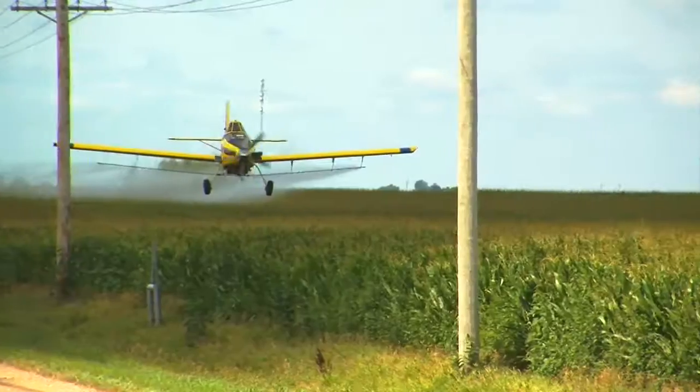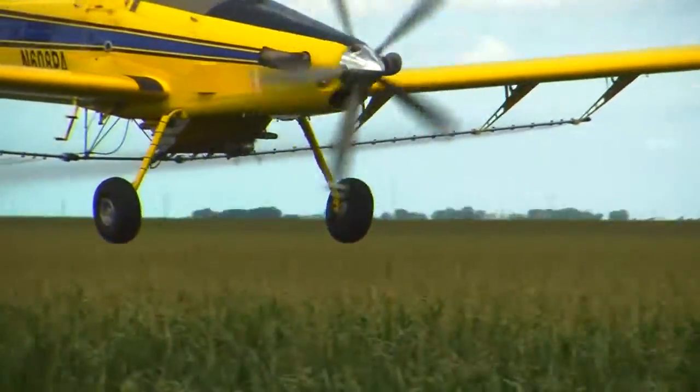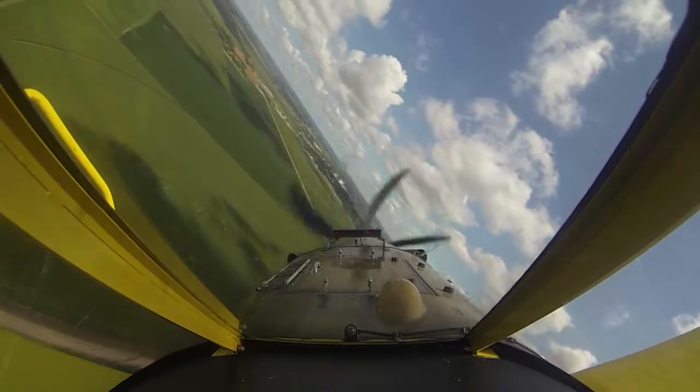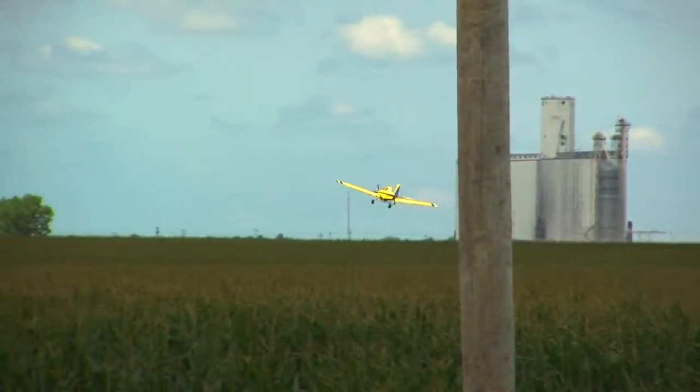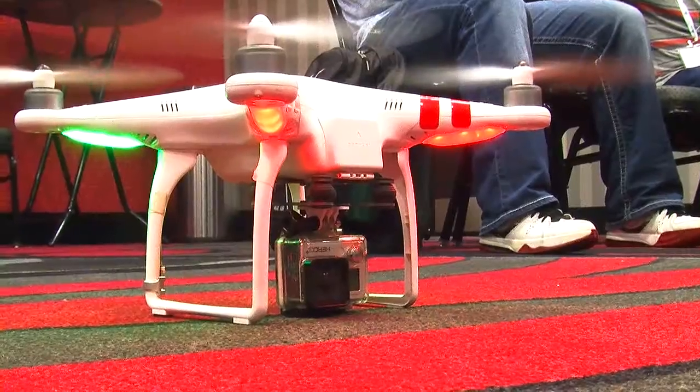Depending on the job, they say they average spraying 160 acres in roughly 20 minutes — time that has to be spent constantly monitoring everything from the weather to objects in the field. We still circle the fields to make sure there aren't irrigators or someone jogging down the road or what have you. Those are some pretty important things, and even new technology.